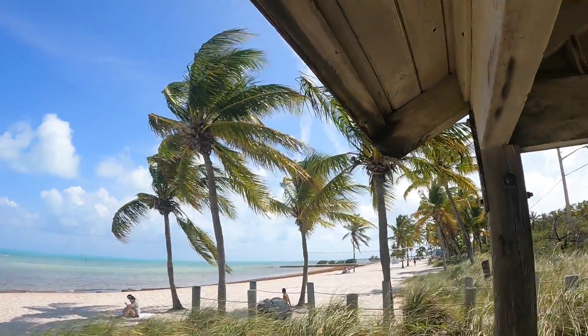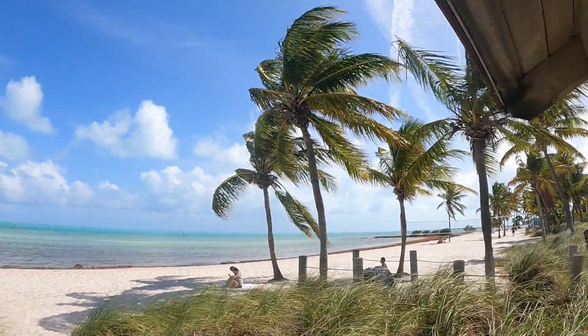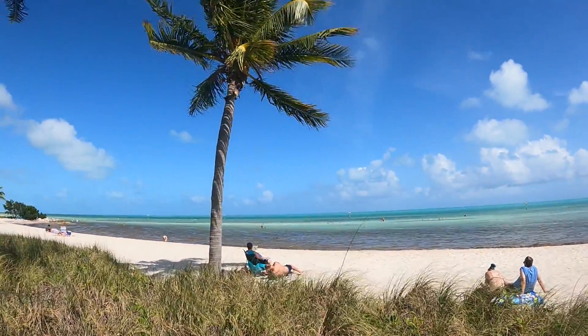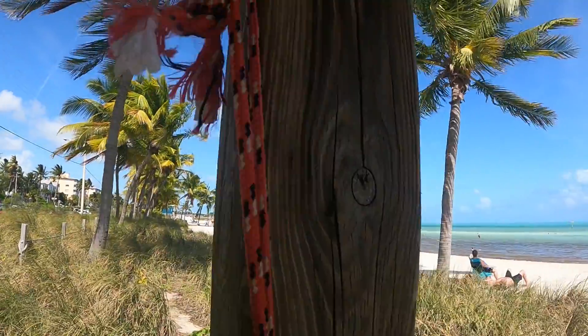We've got a white sandy beach, but there's that brown stuff out there. Overall, it's really just a really nice spot.